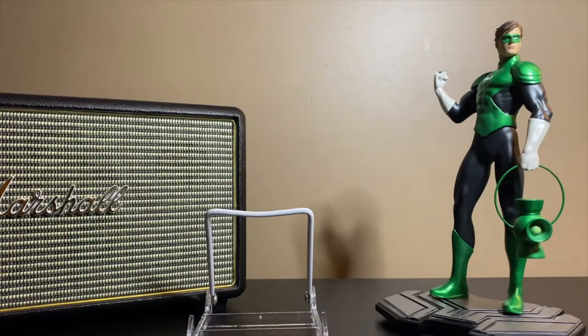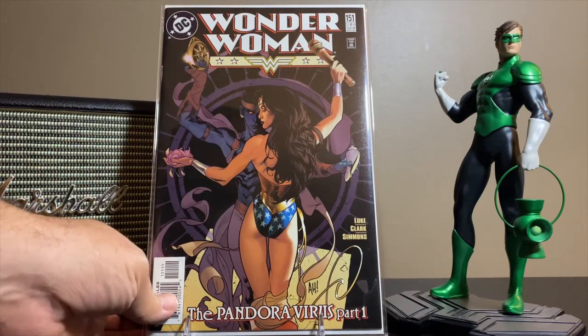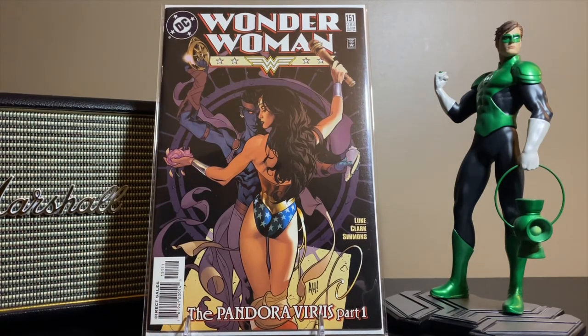These are the last two books I got. I found another Wonder Woman Adam Hughes cover that I was missing — a little bit of Adam Hughes gloriousness that we all love. This is issue 151, the Pandora Virus Part One. I think I've got like five or six of the Adam Hughes Wonder Woman covers left to get.